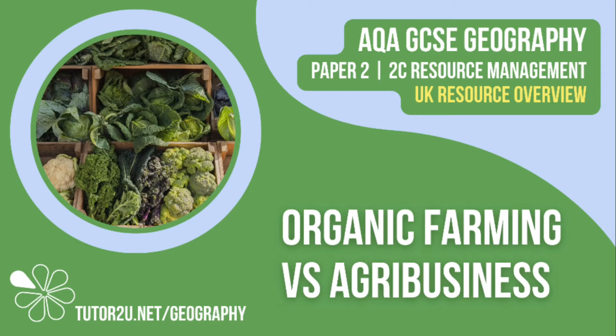Welcome to this Tutor2U topic video that compares organic farming to agribusiness. This is part of paper 2, Unit C, The Challenge of Resource Management.